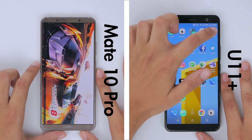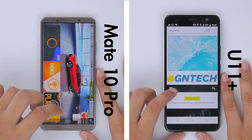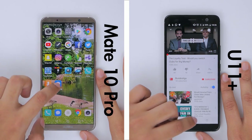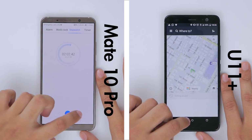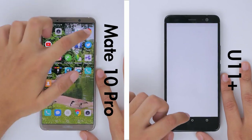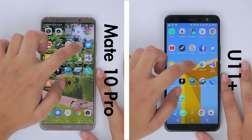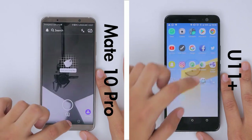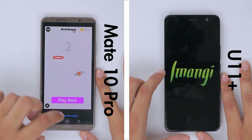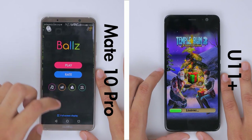This gives the U11 Plus so much more time to move further away from the Mate 10 Pro, and it is a full 6 applications ahead by the time the Mate 10 Pro finishes its first round at 2 minutes and 2 seconds. But what slows down the U11 Plus is the lack of memory management. Despite both phones having 6GB of RAM, the Mate 10 Pro is doing a better job of keeping applications in memory, and due to this, the Mate 10 Pro overtakes the U11 Plus at Temple Run 2, completing the comeback.